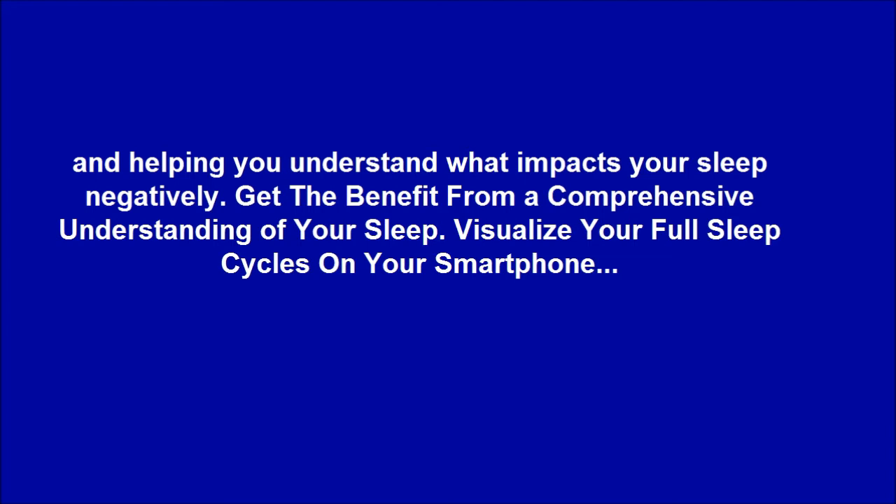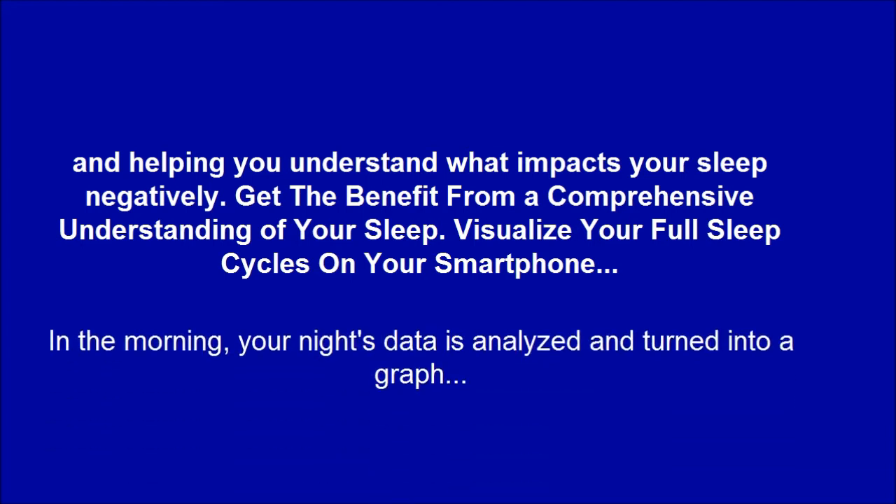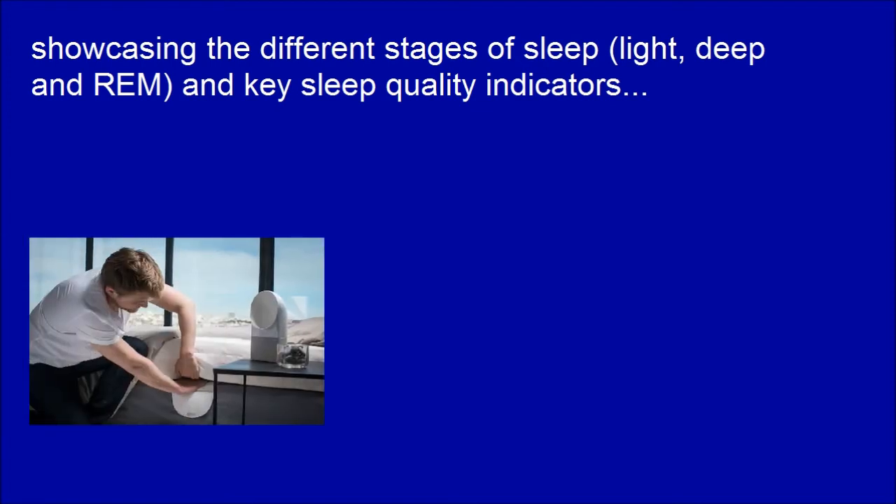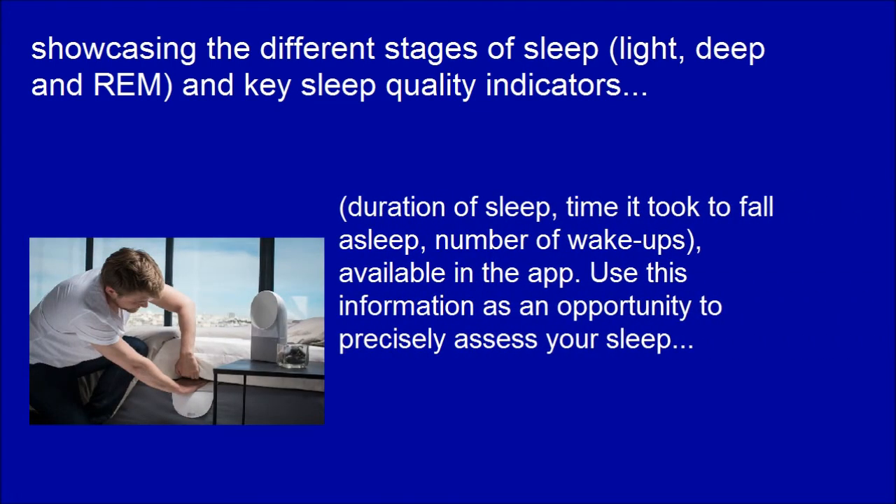Visualize your full sleep cycles on your smartphone. In the morning, your night's data is analyzed and turned into a graph showcasing the different stages of sleep — Light, Deep, and REM — and key sleep quality indicators: duration of sleep, time it took to fall asleep, and number of wake-ups, all available in the app.